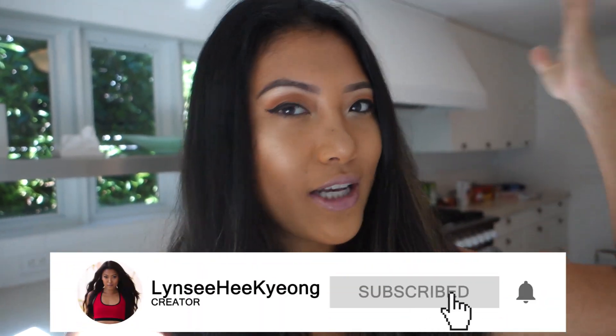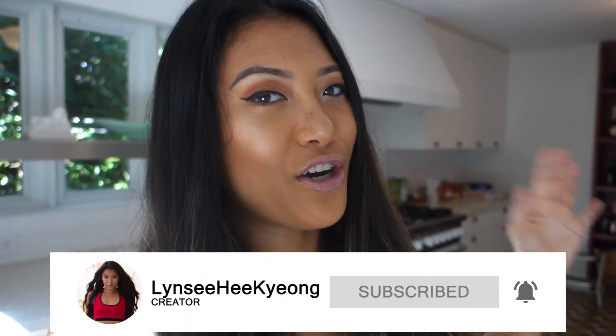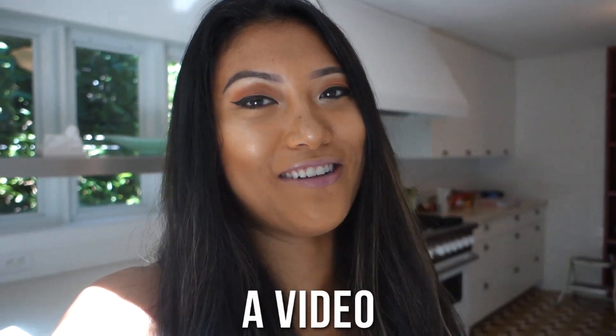What's up guys, welcome back to my channel. If you're new here, my name is Lindsay, this is my world. If you're new to the channel and you've never been here before, make sure you hit that subscribe button. If you're already a subscriber, I have my notifications turned on so that way you never miss a video from your girl.